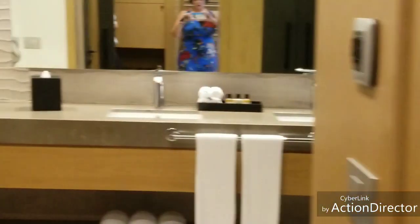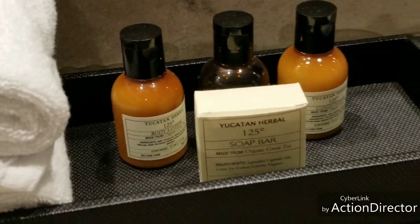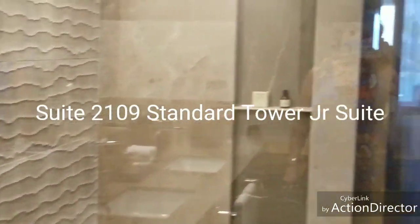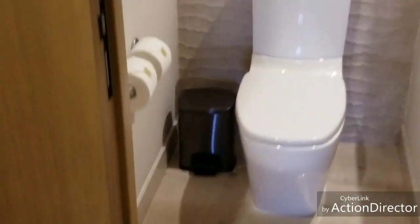I am in suite 2109, which is their junior suite room — it is not Serenity. This is your leading price room category. You have your vanity, your dual sink. You also have your Yucatan Peninsula amenities. Your rainfall shower that you can view the ocean from, or you can close it as well. You have your private toilet, and a Jack and Jill closet that you can open from the hallway and from the bathroom area.